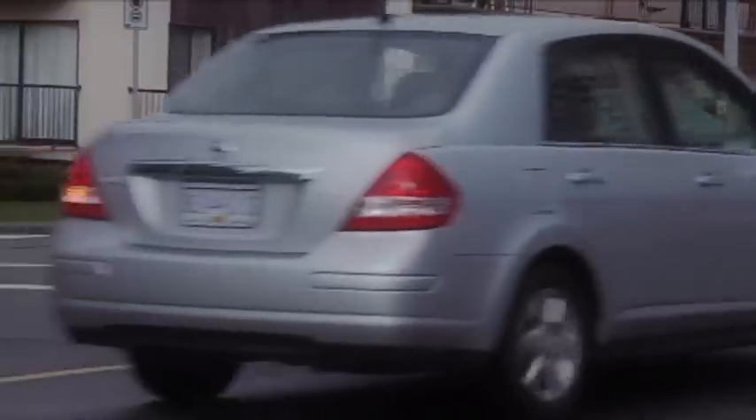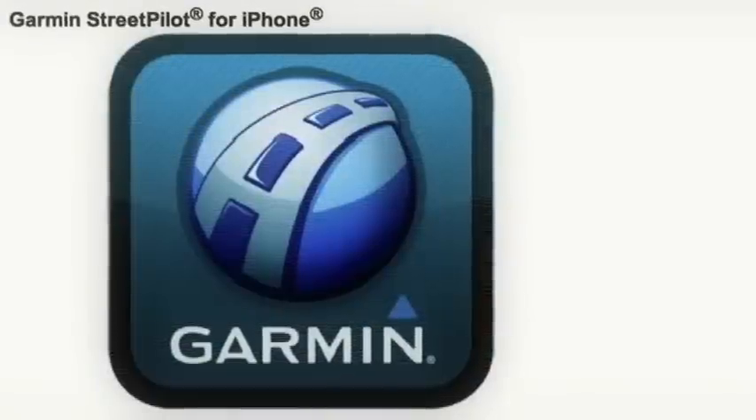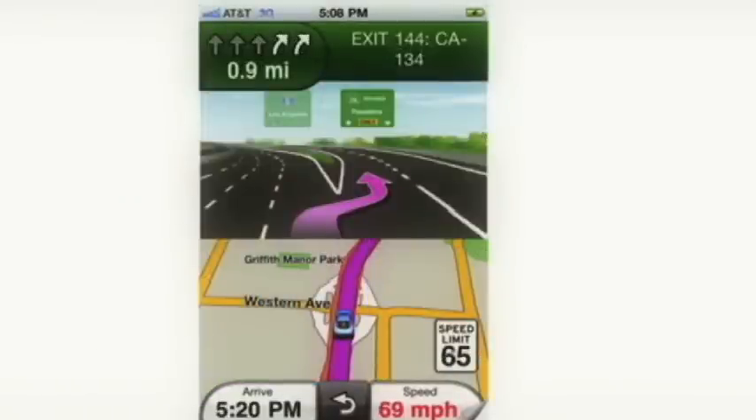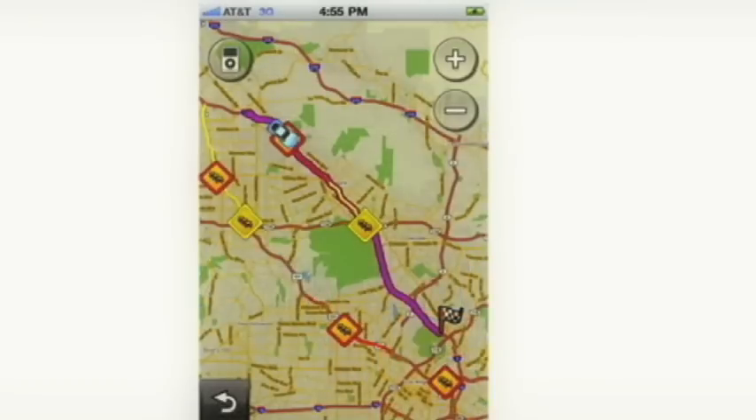Garmin Street Pilot lets you navigate through the streets of virtually any city with access to up-to-date maps in the area you're traveling in. Once you connect, you can download the information you need for the area you're in.